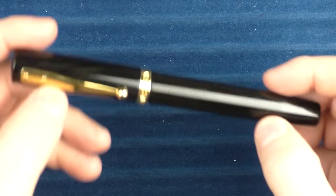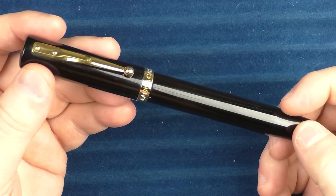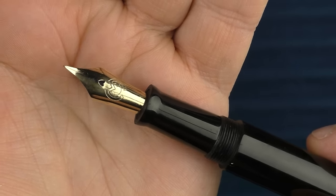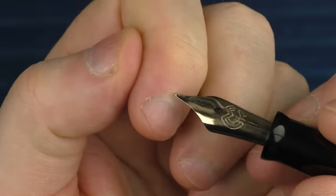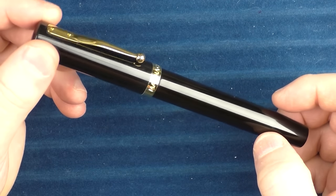Sometimes one single part of a pen can stand out so much that it overshadows — in a good way — the rest of the pen, and that was the case with the next pen: the Magna Carta Mag 600. I'll admit the pen itself isn't something that really thrilled me — it's a bit on the lighter side than I'd like, and the black and gold look isn't one of my personal favorites. But what is fantastic is this 14-karat gold flex nib. I'm typically not a flex nib guy, but this nib is just a lot of fun to use. You can write with normal pressure just fine, but with just a small amount of pressure those tines open up really nicely and you can get a decent amount of flex out of this nib.